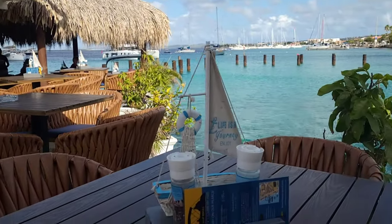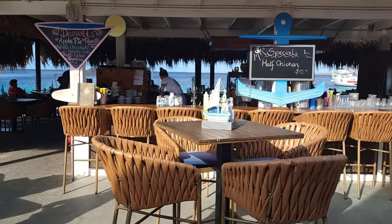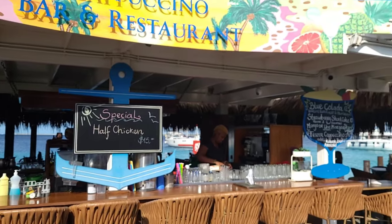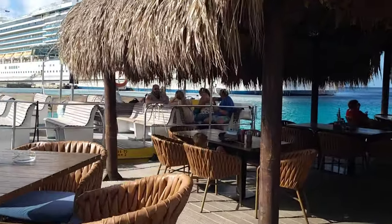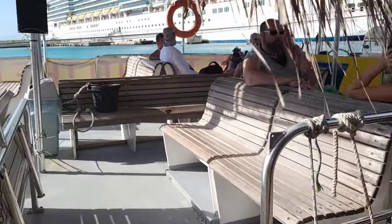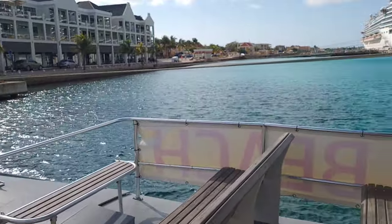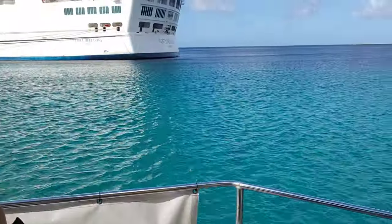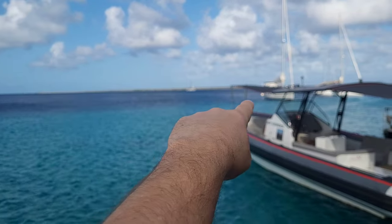Look at this — this is cute! This might be a spot to hang out after. Here is the water taxi. Almost sitting next to Crystal, and basically you're just going right across the way here to Klein Bonaire for the drift snorkel.